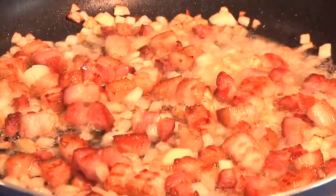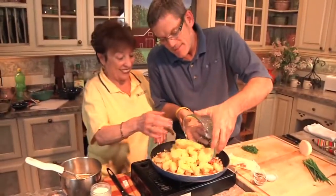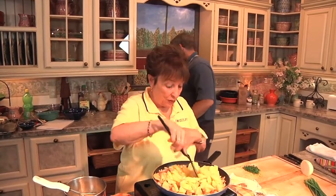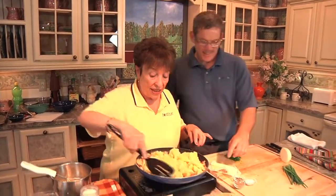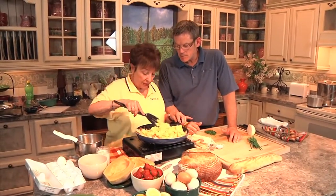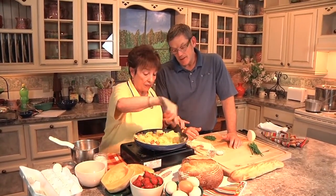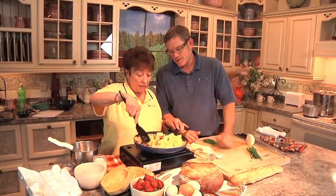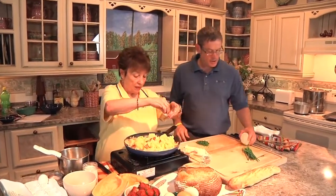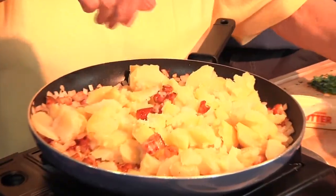Now we're going to go and put the potatoes in. See how the onions are nice and translucent? Now I'm going to put the eggs in — we do six eggs. And we put a few tablespoons of milk — eyeball it. We're going to put a little bit of parsley in our eggs. Doesn't that look nice and fresh? Nice color, it smells so good.